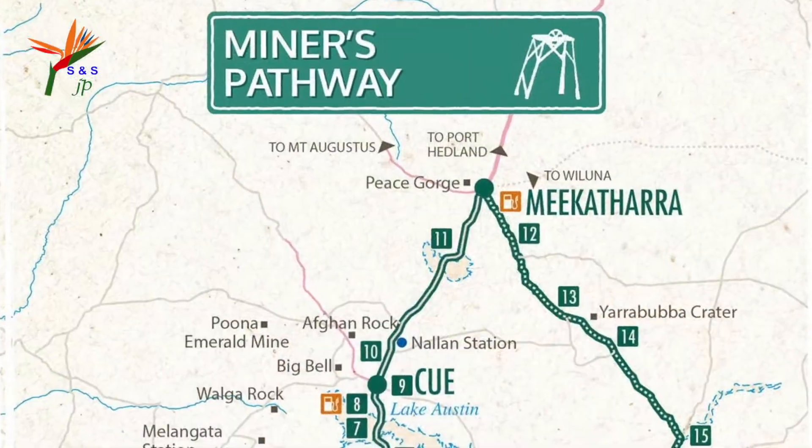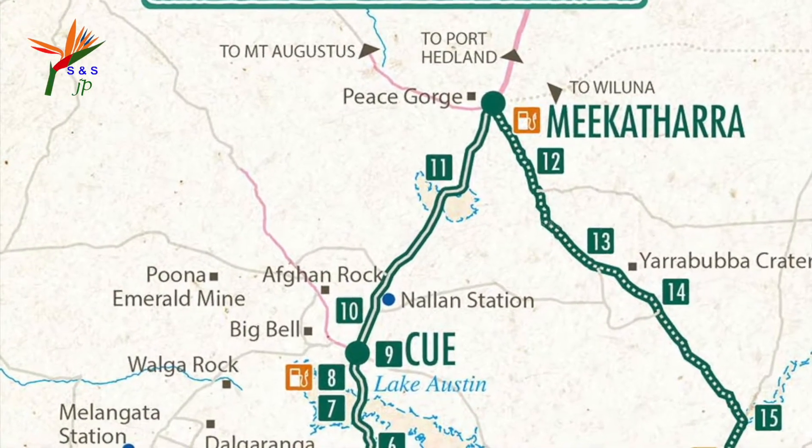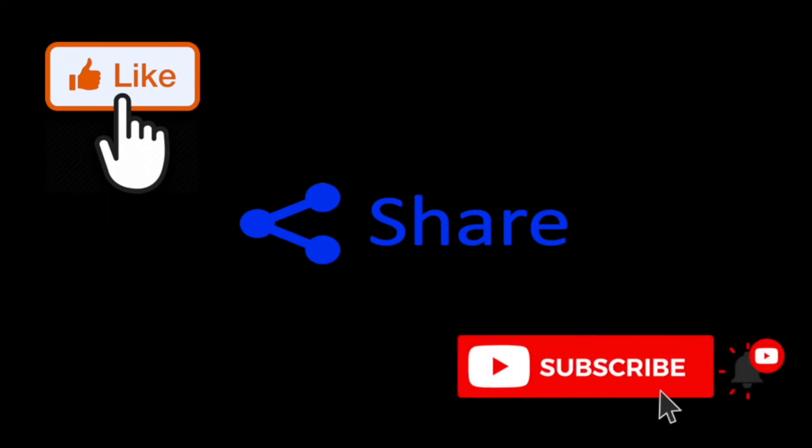We will explore the other two towns, Kew and Mikathara, along the Miner's Pathway in the next video. Thank you all very much for watching. If you like the video please click the like button, share it, and don't forget to subscribe and click the bell button. I will see you with the next interesting video. Until then, bye from Suhin Siwa.